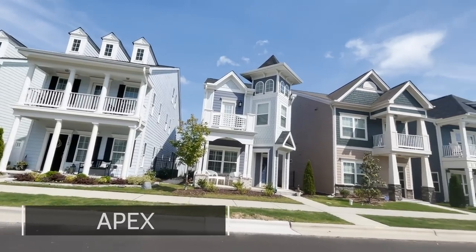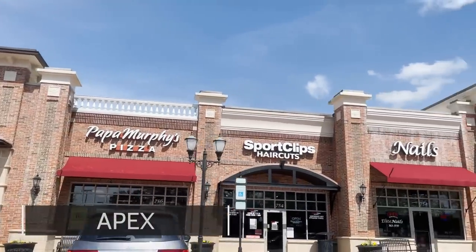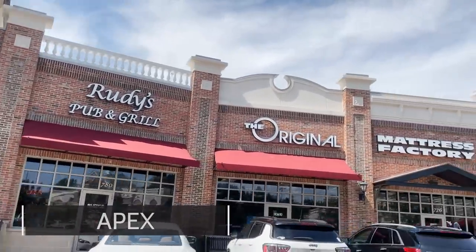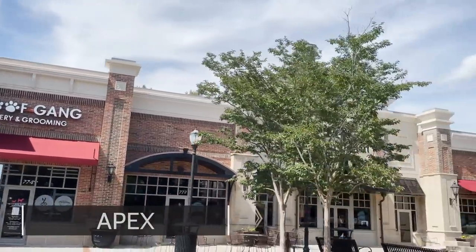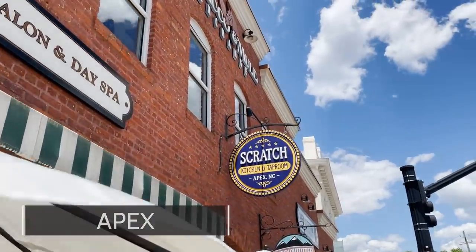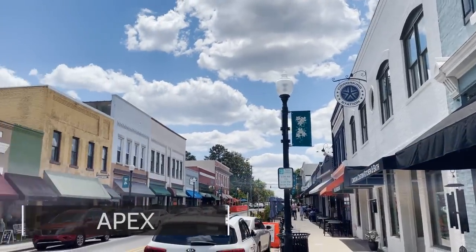There are some negatives of Apex. It is quite a drive to Raleigh. Home prices have increased quite a lot due to the fact that Cary is getting somewhat built out, so all of the construction is going towards Apex, which is causing prices to rise as demand rises. The newer parts of Apex where building is happening are in the south and the west, meaning much longer drive times to get to 540 or the rest of the Triangle from those newer communities.